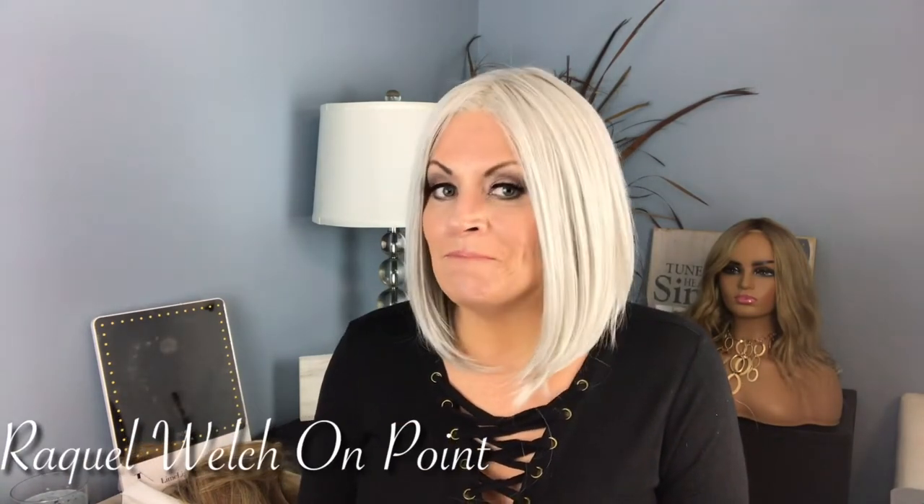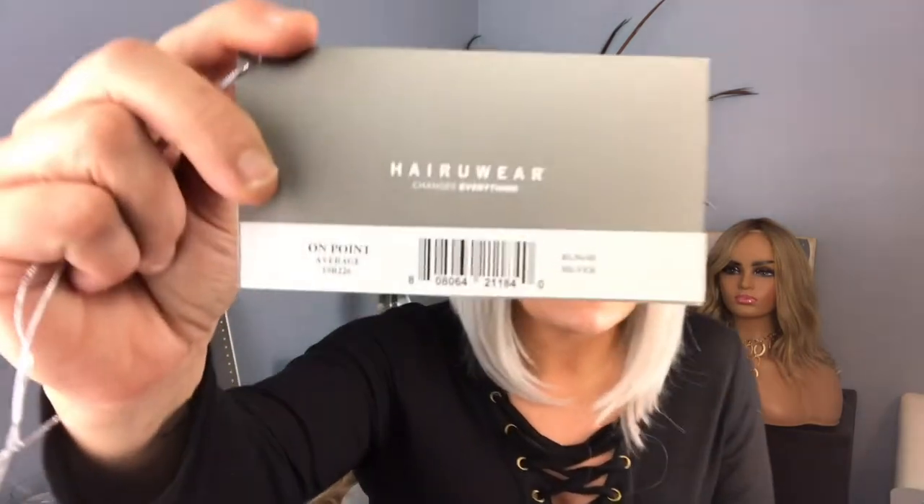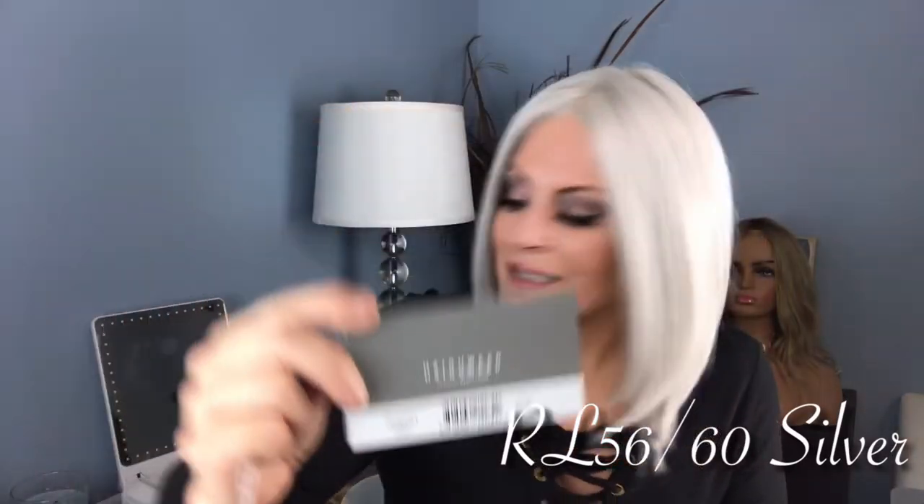I'm sure many of you are recognizing the style — this is another On Point. I've already reviewed On Point in shaded wheat, and I'm going to throw her on in just a minute. But when I saw my good friend Leanne at the Beauty Nook throw this on during one of her open box live sales, I couldn't resist — I was on this like white on rice. She is in the color silver.